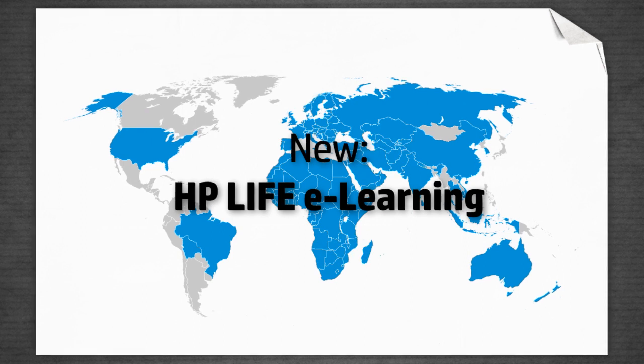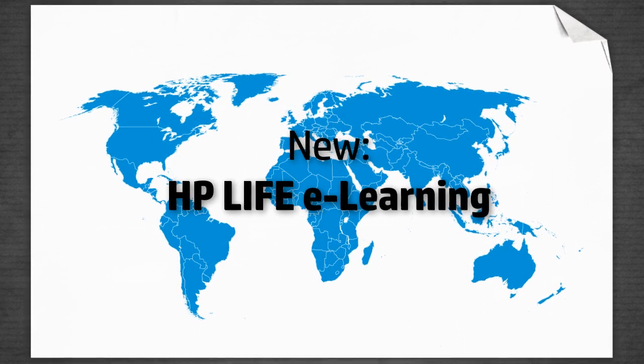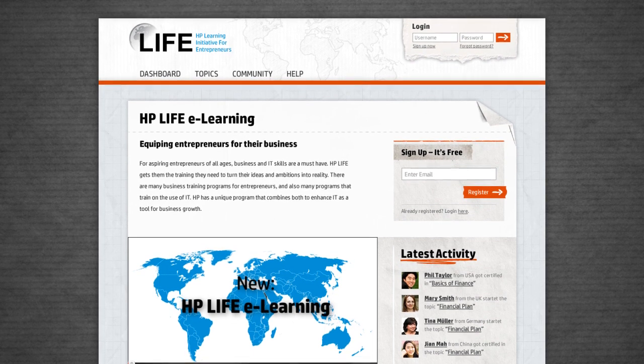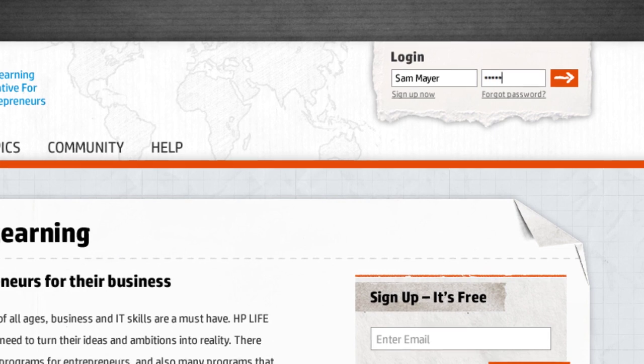And now there is a way for even more entrepreneurs to join in. The new HP Life eLearning allows you to learn at your own pace and in your own time, free of charge.